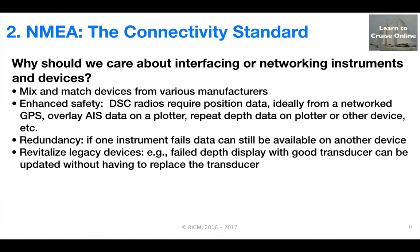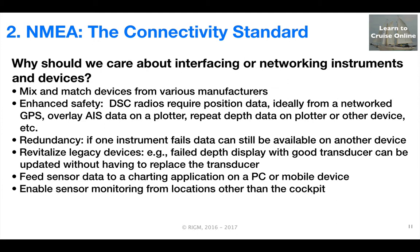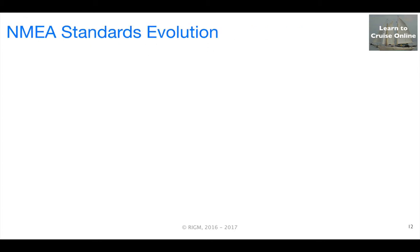You can revitalize legacy devices. I was able to take a failed depth sounder — the transducer was still good — and was able to get the data on the network without having to replace the transducer. We can feed sensor data to charting applications on PC or mobile devices, and enable sensor monitoring from devices other than the cockpit. Finally, it enables alarms or performance tracking on a PC or mobile device.